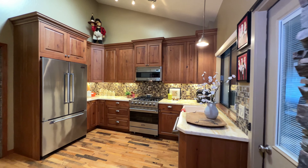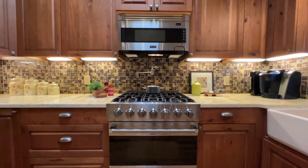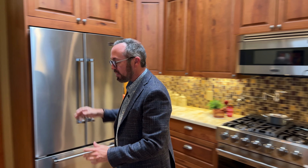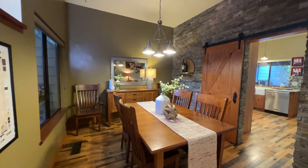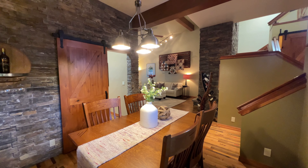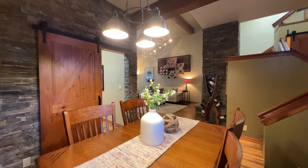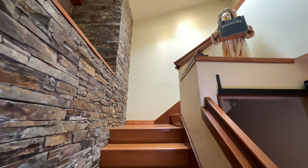Into the kitchen we go with fabulous Viking appliances, beautiful wood cabinetry, farm apron sink, vaulted ceiling again, and skylights for natural light. And then it flows right into the dining room with this really cool barn door that they installed, and more stacked stone here.